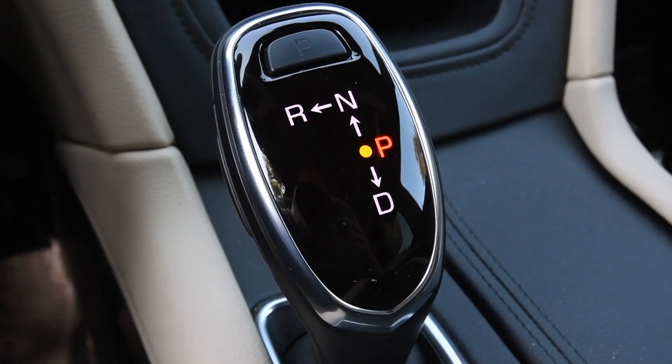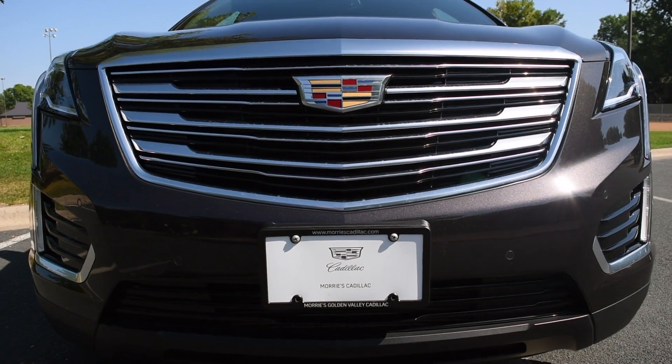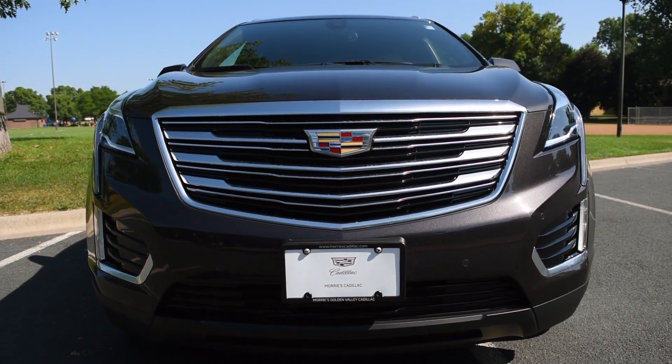The 8-speed automatic transmission is a highlight. When they redesigned the vehicle, they widened the wheelbase — and that's one of the major compliments we get about the vehicle, that it's a very smooth and quiet ride.